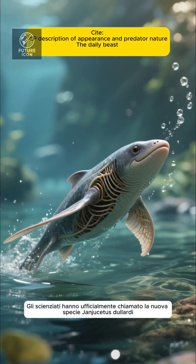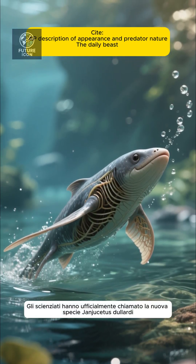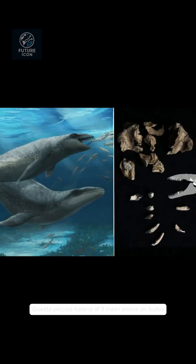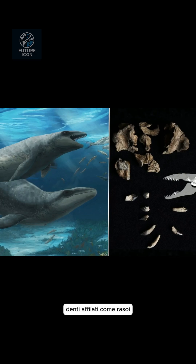Scientists officially named the new species Janjusitis delardia. This tiny 3-meter whale had bulbous, tennis-ball-sized eyes, razor-sharp teeth, and possibly little leg stumps.